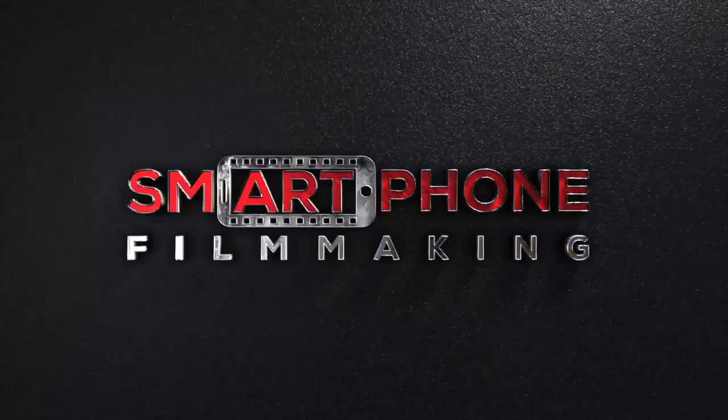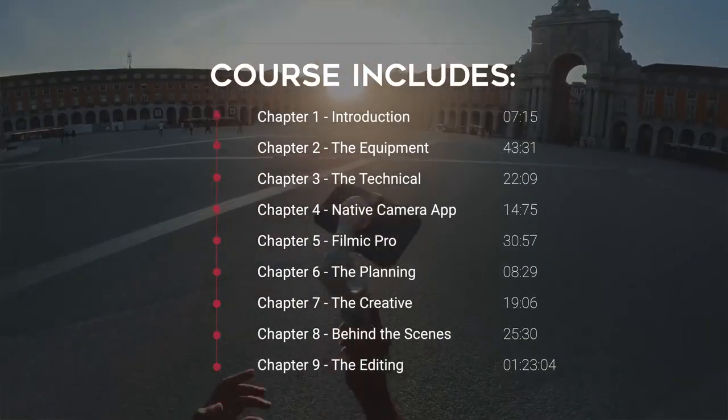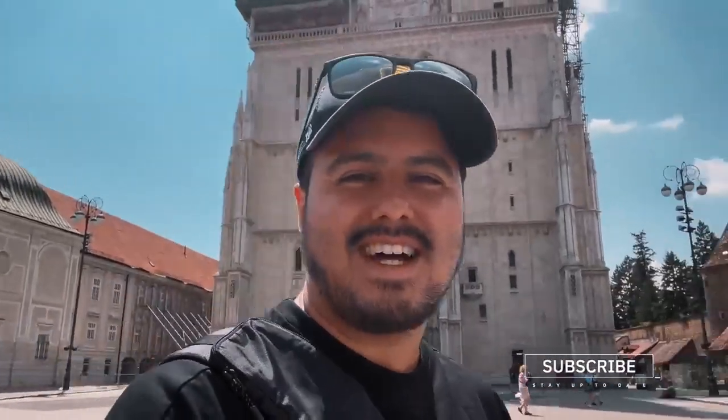If you're serious about producing high quality videos with your smartphone, make sure to check out smartphonefilmmaking.com where I show you everything I know on how to produce cinematic and professional looking videos. Also make sure to download my free smartphone filmmaking guide which will help you get started making quality videos on your phone. With that said, I'm going to enjoy the rest of the day here in Zagreb. Thank you so much for watching — I appreciate all of you, take care.